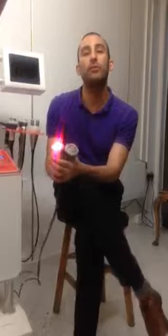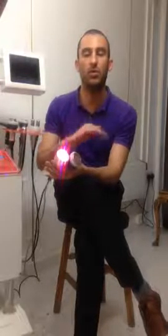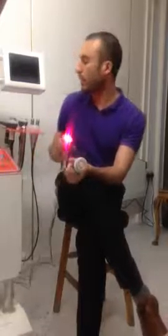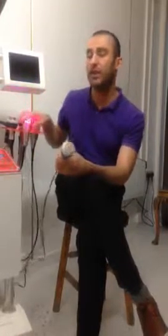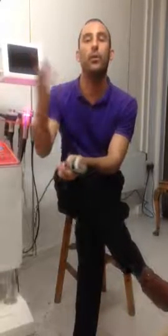We also have body lipo, cavitation — whatever you want to call it, it's all the same. But the most popular treatment is definitely face and tummy. We have the solution for you at MG Skincare, based here in Elephant and Castle. We welcome everybody, and we'll see you next time.